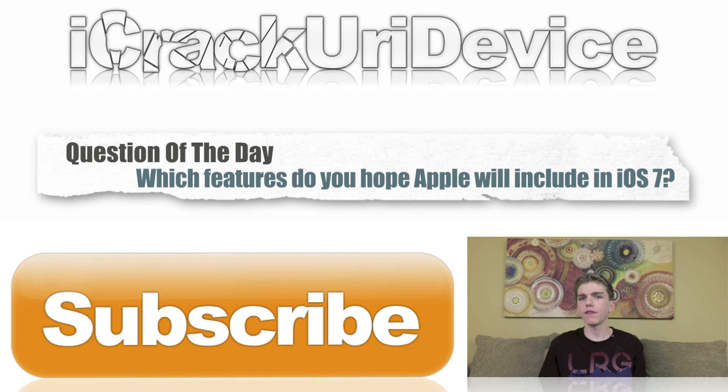For the question of the day: what features do you hope Apple will include in iOS 7? Be sure to let me know in the comment section or on Best Tech Info — I'm really curious to see what you guys think. Don't forget to rate this video up if you liked it, and to be updated more often, like me on Facebook, follow me on Twitter, and add me in one of your circles on Google+. Until next time, this is IceEU signing out.